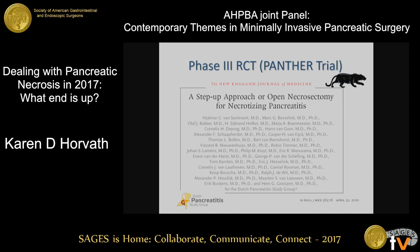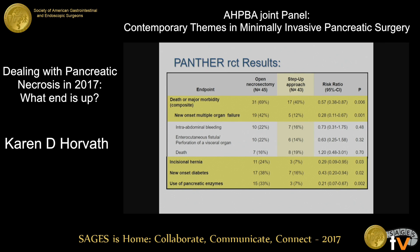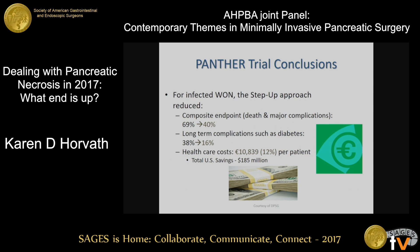Evidence to support the step-up to VAR came from the Dutch, who did a randomized controlled trial of open necrosectomy versus the step-up approach to VAR. For infected walled-off necrosis, the composite endpoints of death and major complications showed significant improvement. Long-term complications such as diabetes and exocrine insufficiency also showed statistically significant improvement, as did a significant healthcare cost reduction.